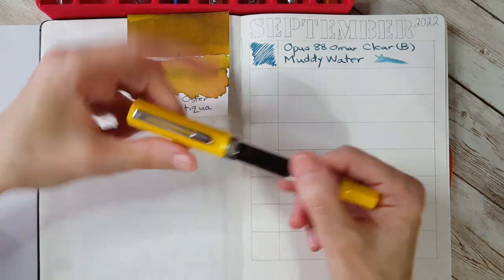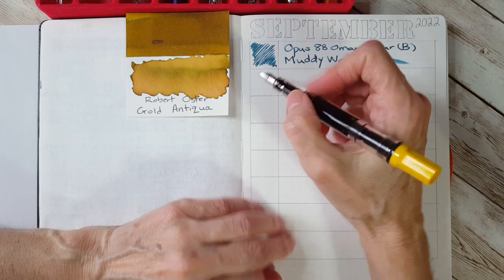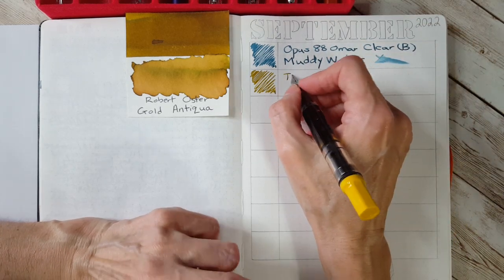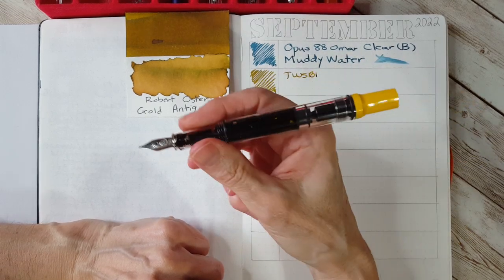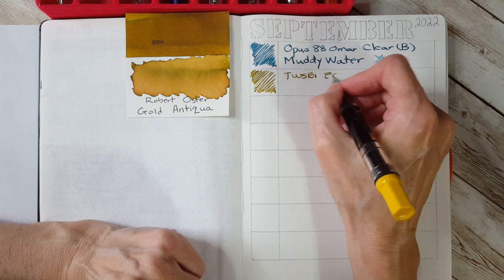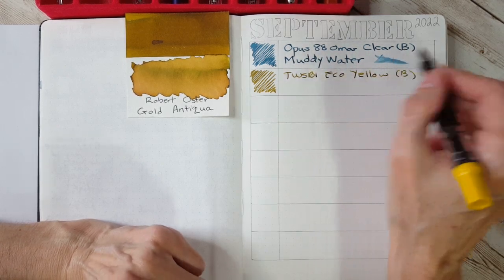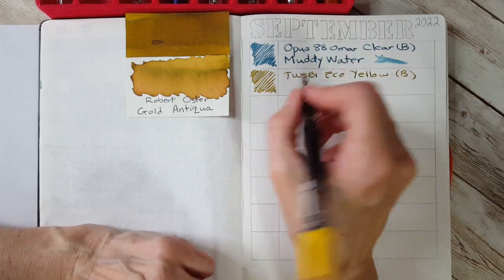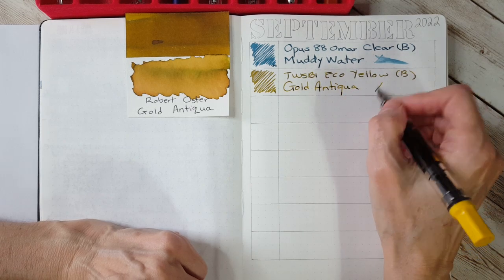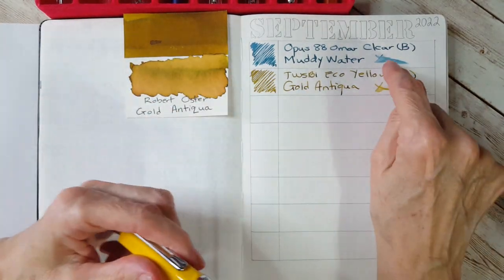Next is the Twsbi Eco in yellow with Robert Oster Gold Antiqua. It's not a color match, but I wanted something that would visually tell me which ink was in which pen. I do love the broad nib on this Eco — it's a nice one. I actually think the yellow Twsbi Ecos look really nice with black ink, but I don't write much with black. The nib isn't as broad as a number six nib, but the gold ink looks great.